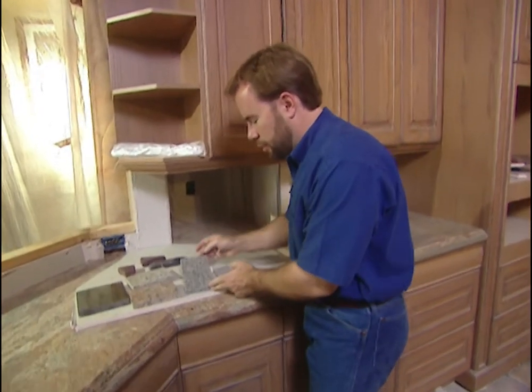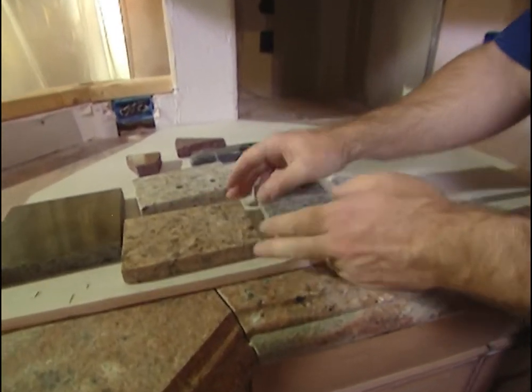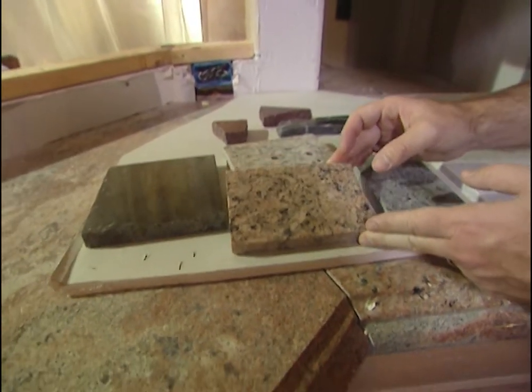It takes about every six months. It's not hard to do, and it's not like the old sealers that turned yellow — it will still look good. There's a lot of different choices on granite, a lot of different colors you can go with and different designs, but always a good-looking countertop.